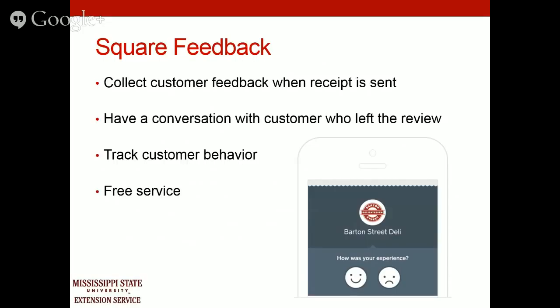One of the great features is Square Feedback. When you run a credit card, if the customer's email address is tied to that card, Square will associate it so that a receipt is automatically emailed to them on future purchases. You can also set it up to receive customer feedback — customers press a smiley or sad face based on their experience and can select specific things they liked or disliked and leave a comment. Square allows you to respond directly to that customer, which is a free service and a great way to learn what customers like or dislike.